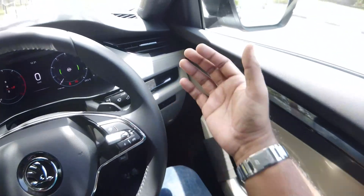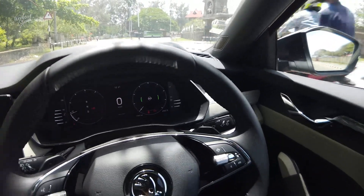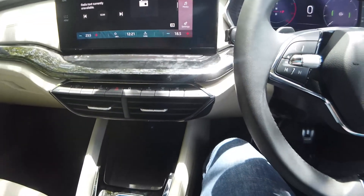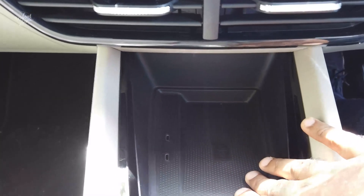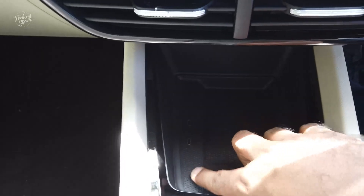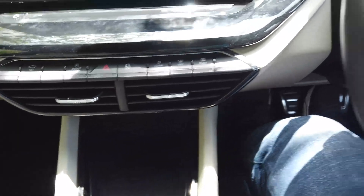We have an AC with dual climatronic, with separate controls for the driver side and passenger side. We also have an option for wireless charging, and there are two USB Type-C charging cables at the front.